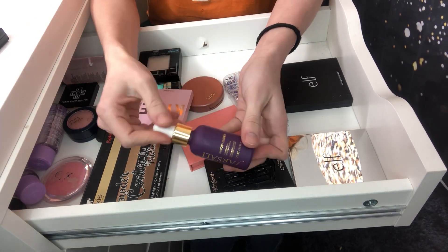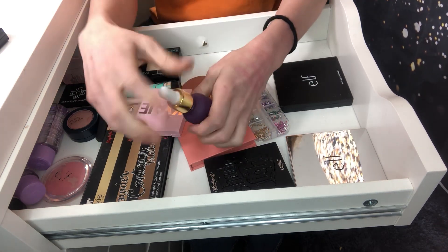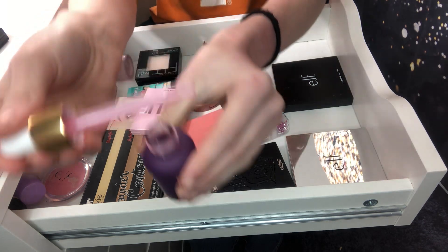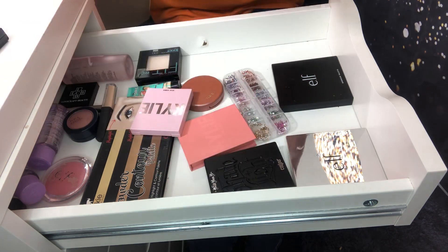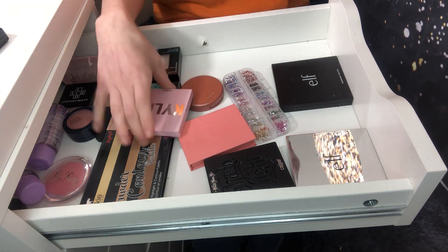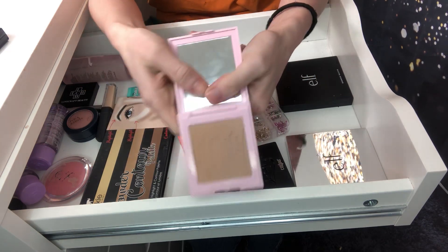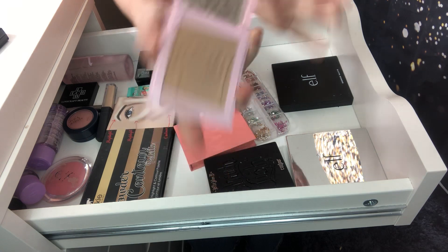I'm keeping my Farsali unicorn essence. This is amazing — I use this actually before my primer. It's just so pretty and it smells so good. I use this before my primer and I just really like the way it looks. So I'm keeping that.